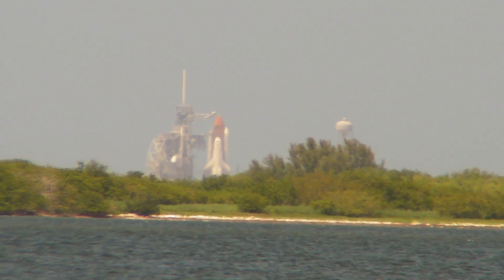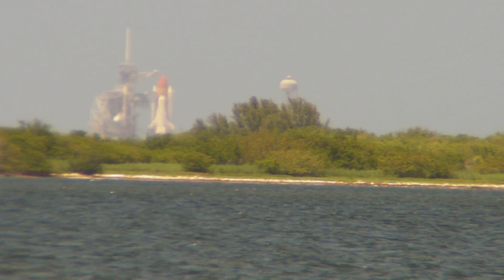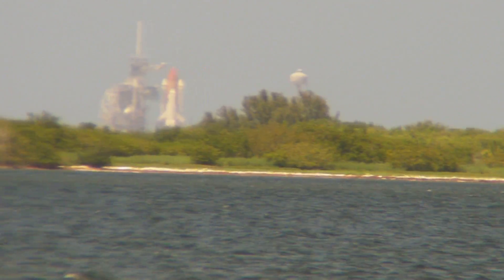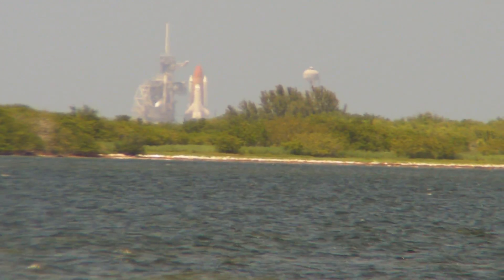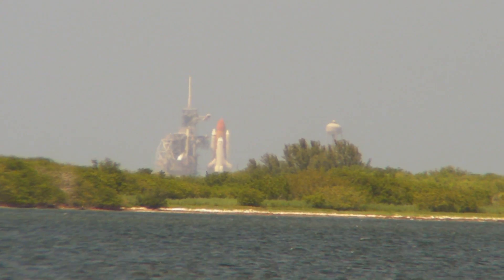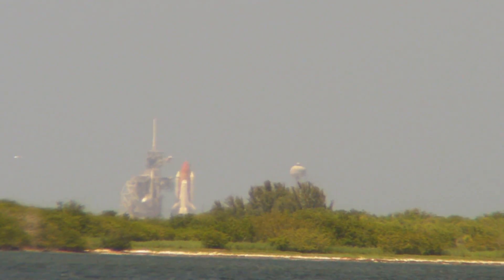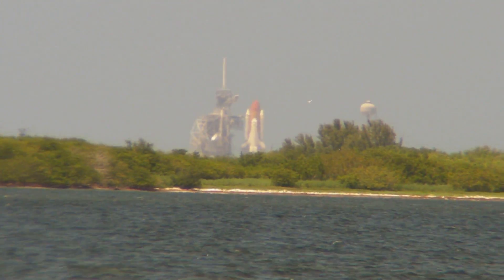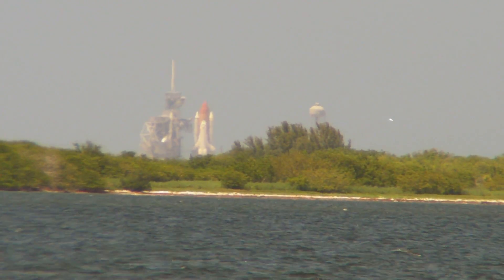T-minus two minutes, that counts. As we approach the final countdown minutes of the launch of the Space Shuttle Atlantis, we wish the crew of STS-132 a successful mission. Go Atlantis!